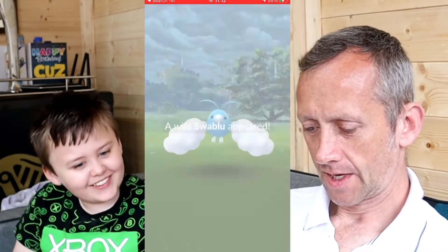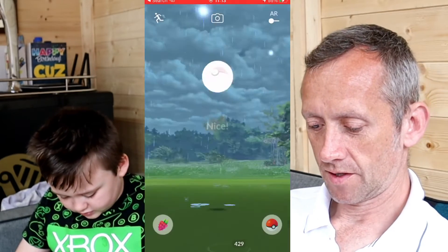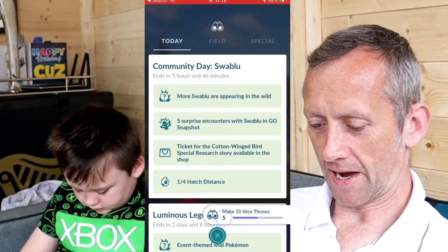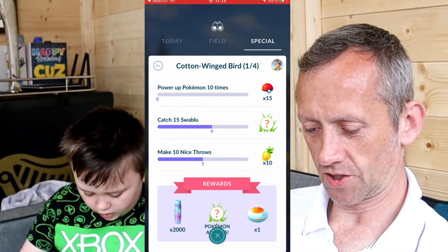Only 13 — I can't believe this. I think I'm getting cheated again. I'm doing absolutely terrible in battle league, the worst I've ever done. There's nine caught. In the special research — power Pokémon 10 times, catch 15 — I need five more nice throws and six more Swablu.